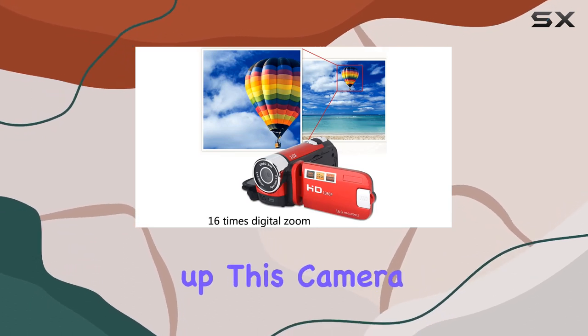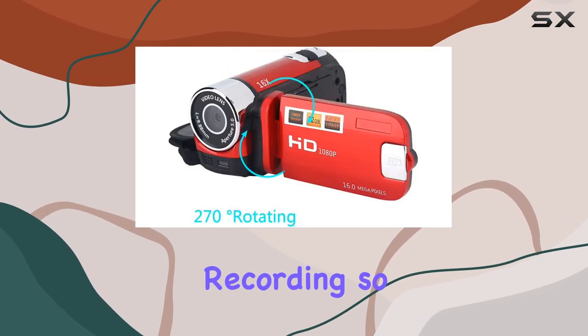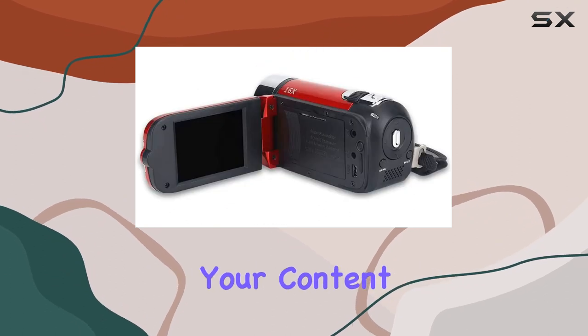Just a heads up — this camera doesn't have a pause function during video recording, so keep that in mind when creating your content.